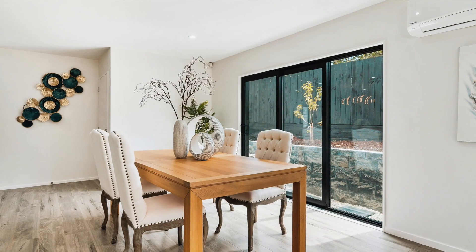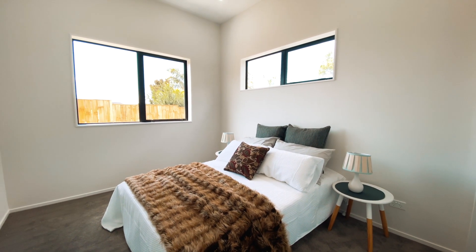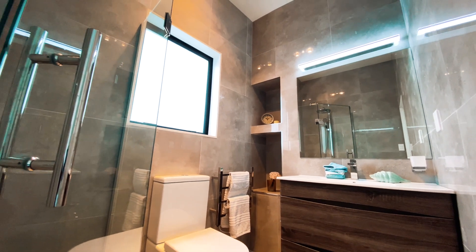Here is the bright and spacious dining area and living area. There are also two sliding doors providing a great indoor and outdoor flow. The ground floor also offers a practically self-contained one bedroom with bath and toilet.